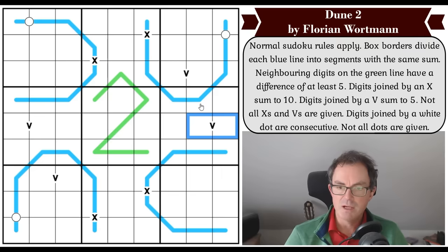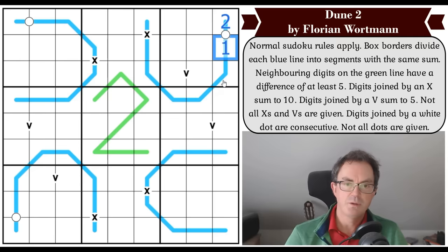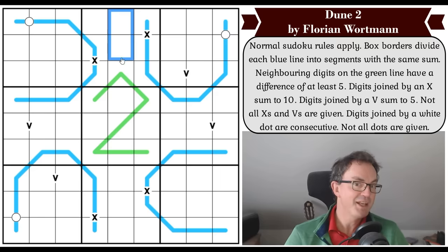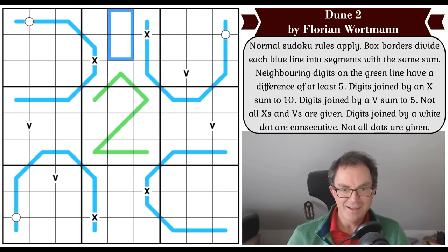Digits joined by a white dot are consecutive — so if one cell is a two, the adjacent cell must be a one or three. Not all dots are given, so it's perfectly fine to have consecutive digits elsewhere in the puzzle. The way to play is to click the link under the video. Now let's get cracking — let's see if we can dodge the worms.